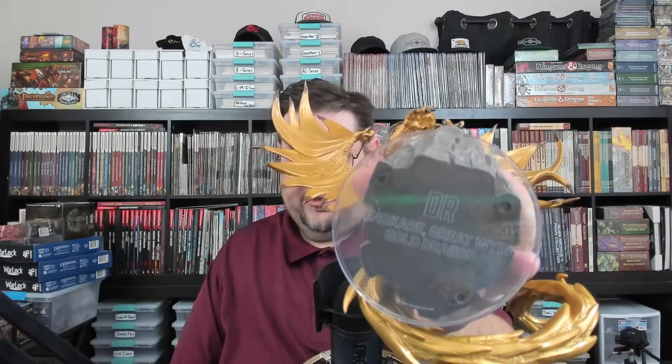We have it out of the package — I'm definitely going to save the box. It is on a clear base, and I would say this is probably a four-by-four gargantuan size. The miniature is well over a foot tall with a beautiful pose. It actually says 'Mancare Great Worm Gold Dragon' on the bottom, and it has 'DR' for Darklands Rising.